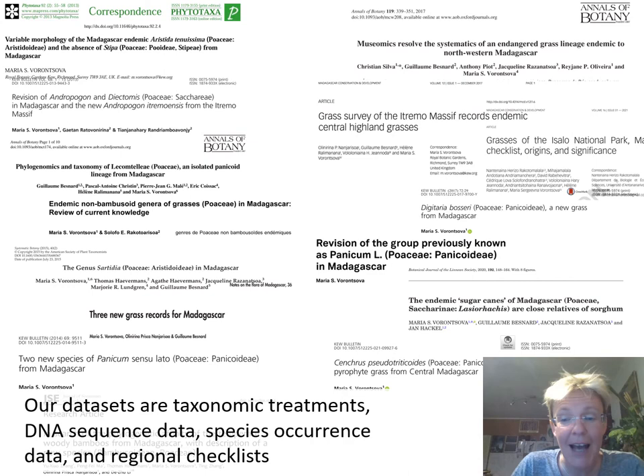Here I put together a kind of collage of everything we published in the last 10 years on the very basic taxonomy, typification, occurrence, checklists, and what they call floristics for Madagascar grasses.